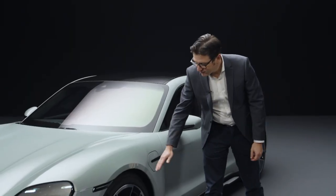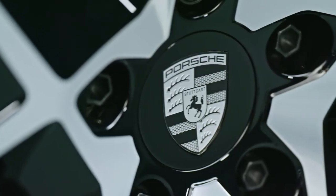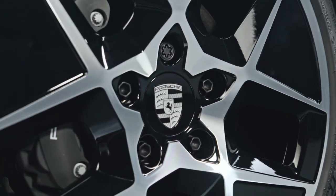We now have aerodynamically optimized wheel-tire combinations for all models. This means an on-top range of up to 40 km for all models.